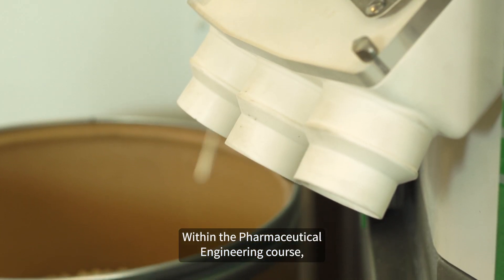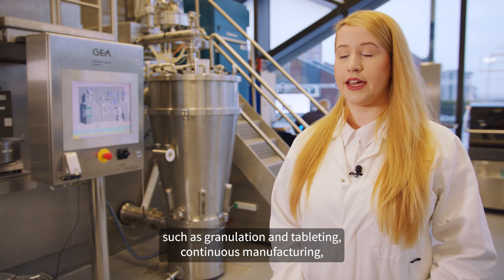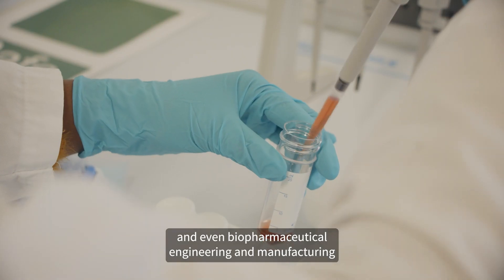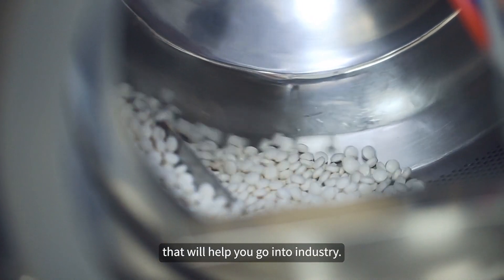Within the Pharmaceutical Engineering course, you will learn highly varied techniques such as granulation and tableting, continuous manufacturing, and even biopharmaceutical engineering and manufacturing that will help you go into industry.